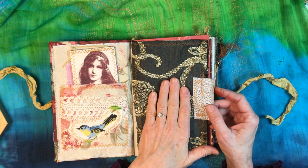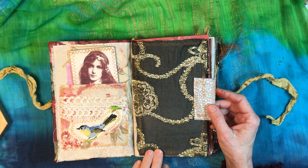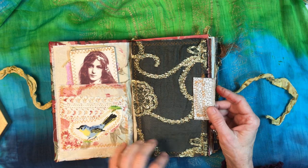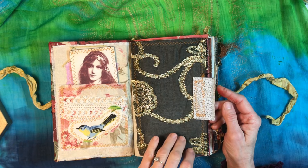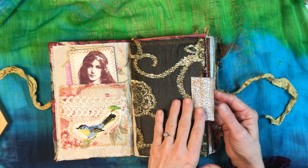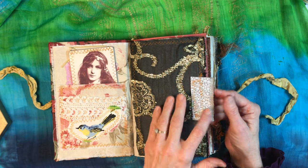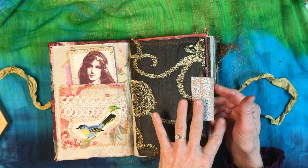There we have some lace on this very front page, some fabric — bright, sheer fabric that looks like a scarf — and a little tag or tab to help turn the page, and some sparkly fabric.